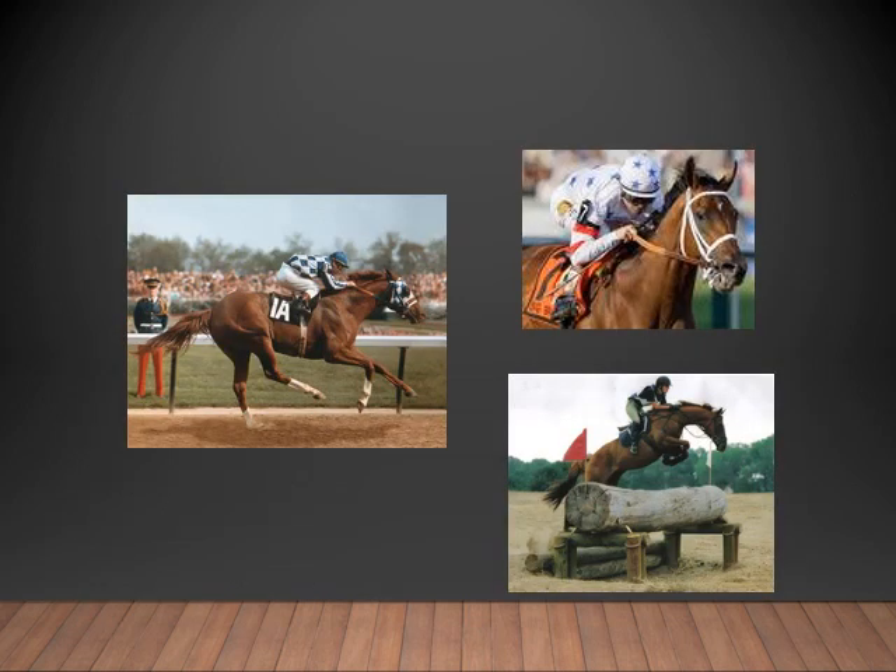Here are a few pictures of some Thoroughbreds doing the jobs that they love. The bottom right-hand corner is a horse doing cross country. The top left corner is a famous racehorse known as Secretariat. He was an American Thoroughbred racehorse who in 1973 became the first Triple Crown winner in 25 years. His record-breaking victory at the Belmont Stakes, which he won by 31 lengths, is widely regarded as one of the greatest races in history.